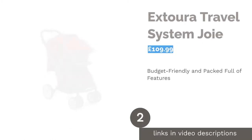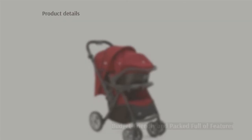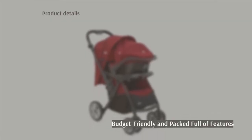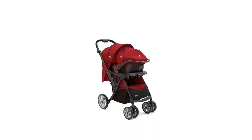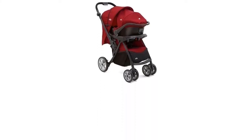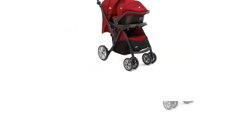The second product on our list is the Joie Exterior Travel System. This flexible travel system allows you to change the pushchair or car seat to face both ways, so it's adaptable to your child's needs as they grow. With five reclined positions and an adjustable leg rest, your little one can sleep or sit however they feel comfortable.